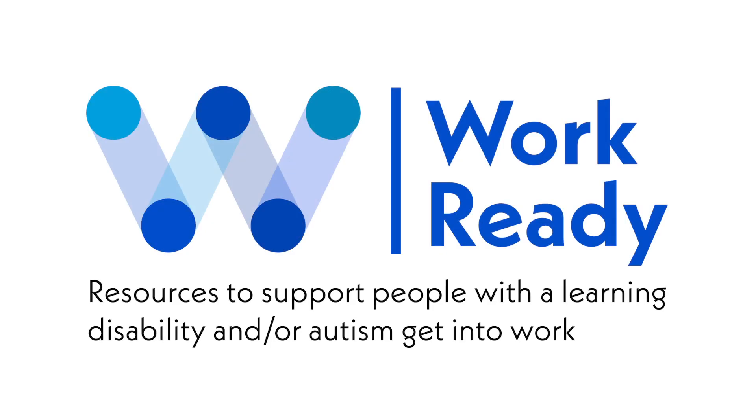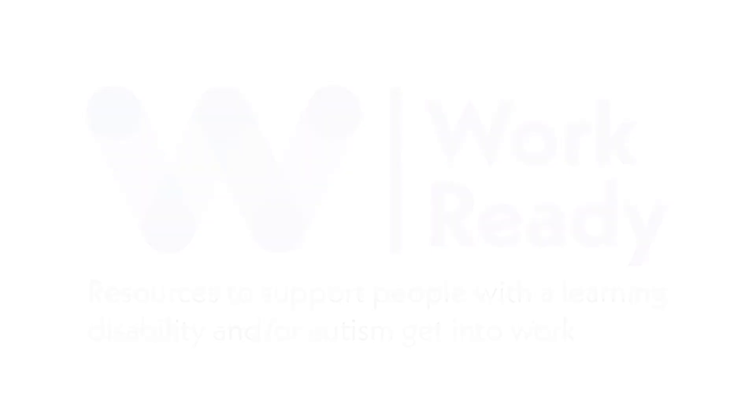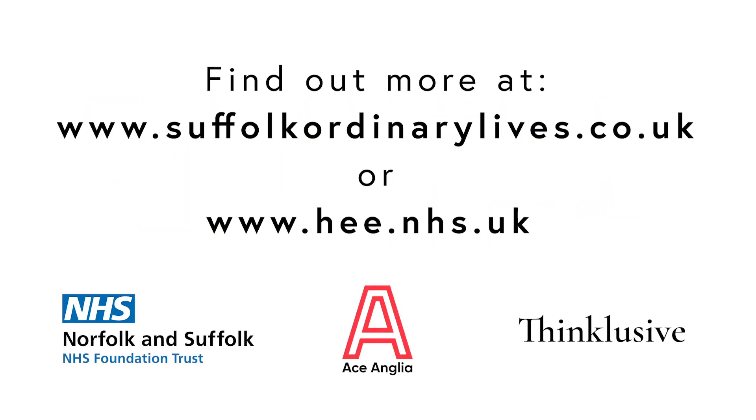Work Ready: Resources to support people with learning disability and/or autism get into work. Find out more at www.suffordinarylives.co.uk or www.he.nhs.uk.